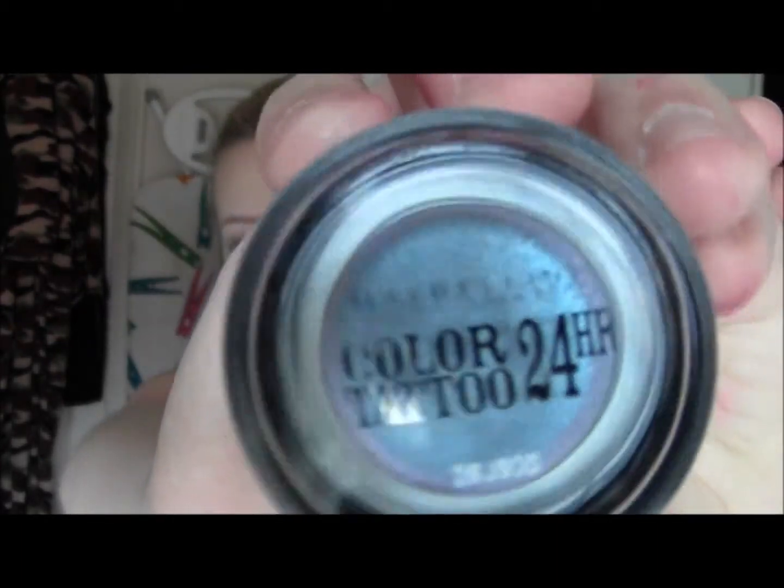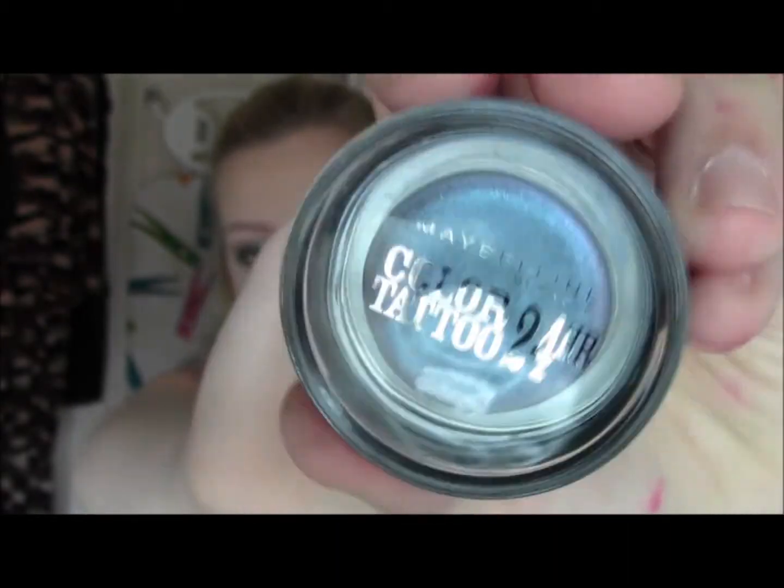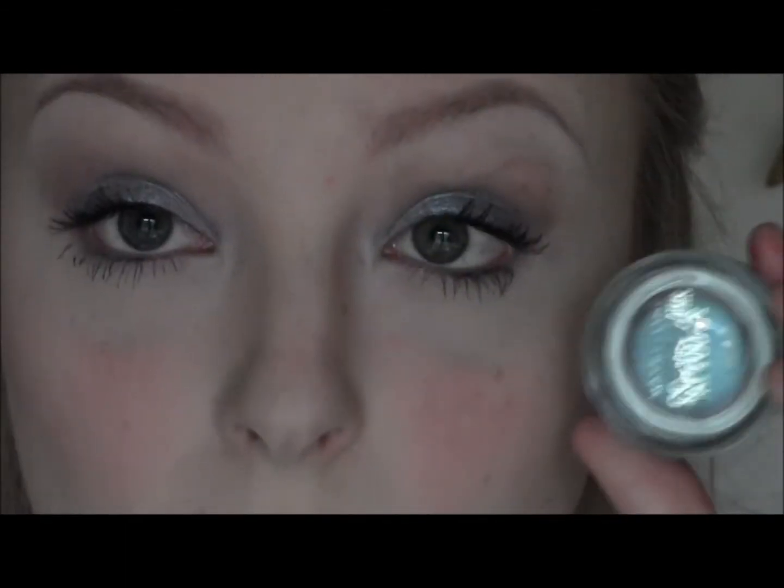While I was in Superdrug I noticed they had a couple of new shades of the Maybelline Colour Tattoos that I didn't already have. I picked up the shade Lighting Purple, which to me looks more blue — it's an iridescent bluey silver duotone colour, and I've got that all over my lid today. I had to layer it a couple of times to get a good colour payoff, but like all the other colour tattoos I really like it.